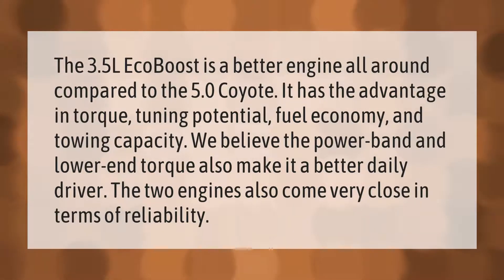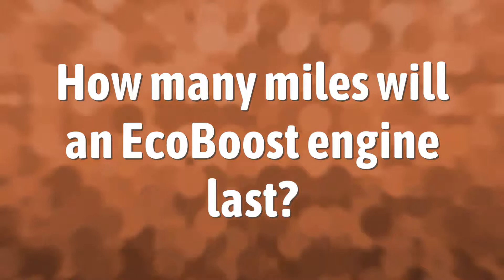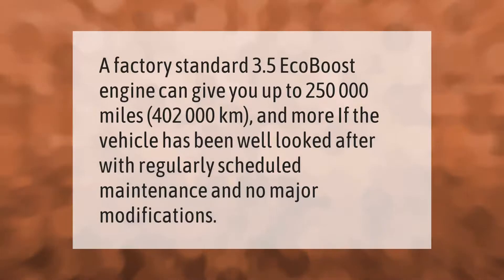A factory standard 3.5 EcoBoost engine can give you up to 250,000 miles (402,000 kilometers) and more if the vehicle has been well looked after with regularly scheduled maintenance and no major modifications.